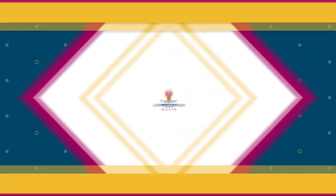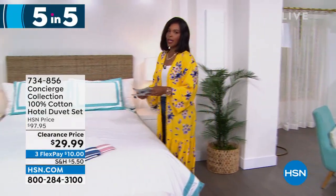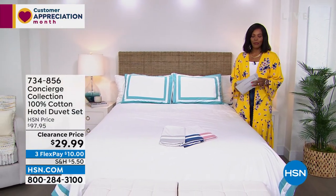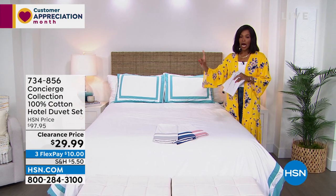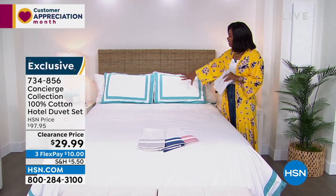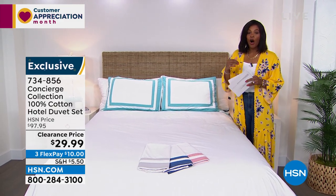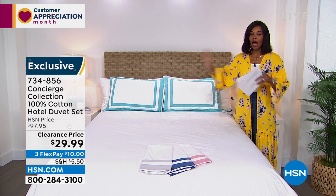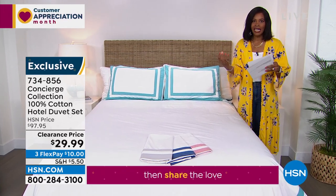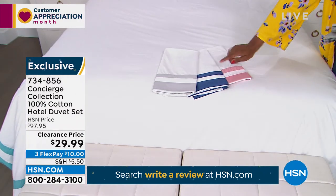Let's shift gears and come back inside where Concierge Collection comes into play. Look at this — 100% cotton in this beautiful hotel-style duvet and shams. You're getting all three pieces — two shams and the duvet — for $29.99. Our regular price was a lot closer to $100, but not when these are on clearance. Your choice of aqua, silver, navy, or rose. The value on this is out of this world. It doesn't even matter what size: twin, full queen, king, or California king. Ellen Bunner, one of our home experts, is joining us.